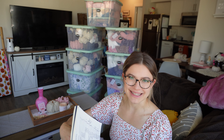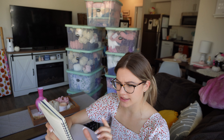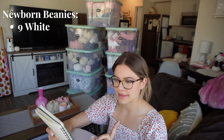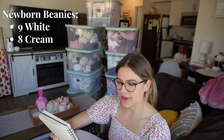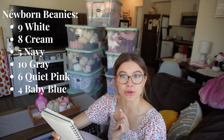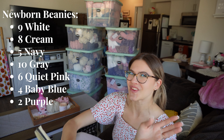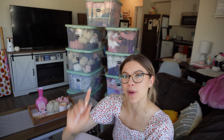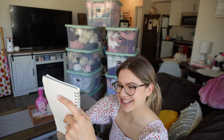For newborn velvet beanies: 9 white, 8 cream, 5 navy, 10 gray, 6 quiet pink, 4 baby blue, and 2 purple. That's my own pattern — I'll link it below, it includes all five sizes: newborn, baby, toddler, child, and adult. For newborn headbands: 1 baby blue, 1 green, 6 white, 4 gray, 2 purple, 2 quiet pink, 4 light pink, and 1 tan. I also have a headband pattern available.